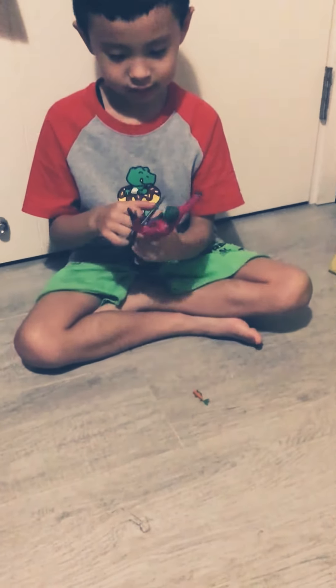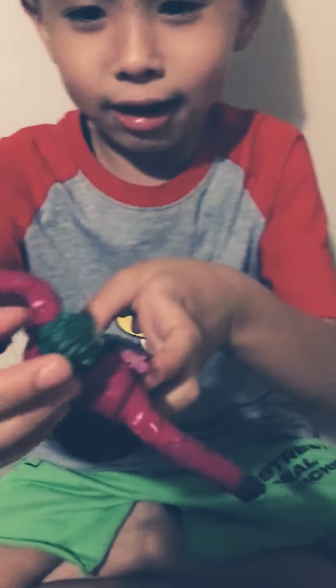Hi! I unboxed it and this is a green hair. Do you see the green hair? What is this? This is the green hair!